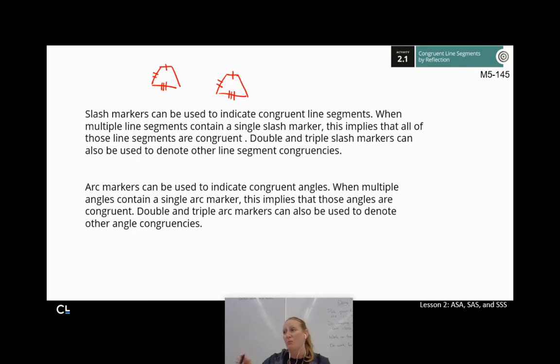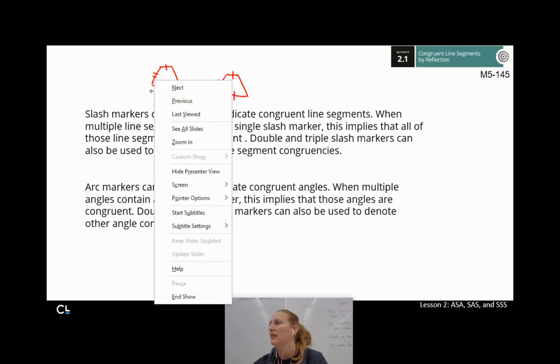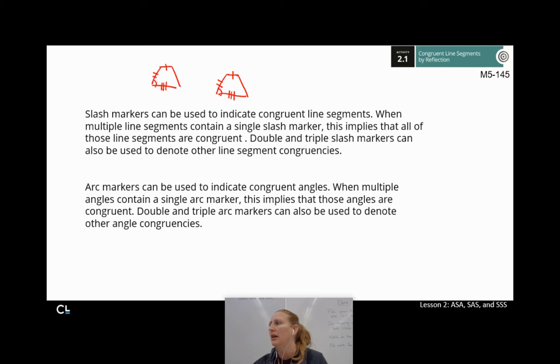For angles, we use arc markers. Arc markers are used to indicate congruent angles. When multiple angles contain a single arc marker, this implies those angles are congruent. If I put a little arc here and a little arc there, that indicates those two angles are congruent to each other. Of course, we can use double and triple arc markers to denote other angle congruencies — just like with the slash marks, a double arc means those two angles are congruent but not necessarily to the single-arc ones. It's all about matching marks.